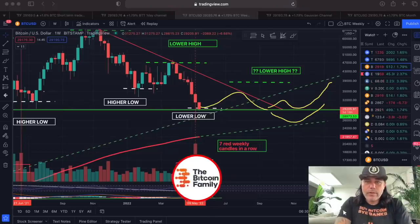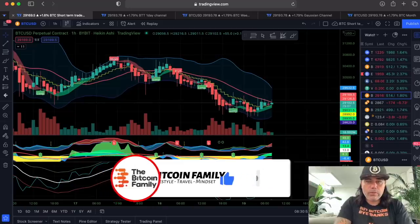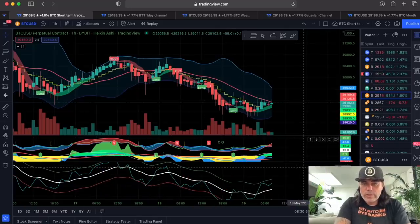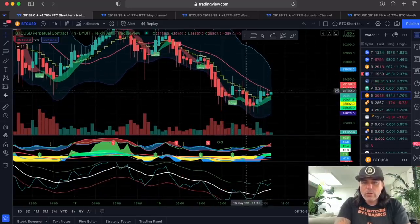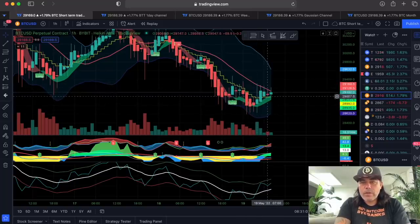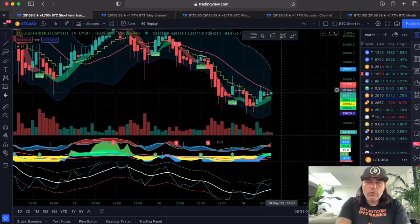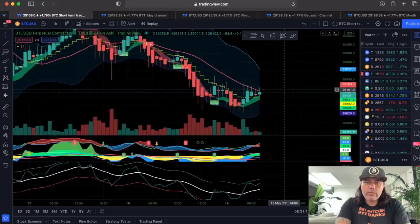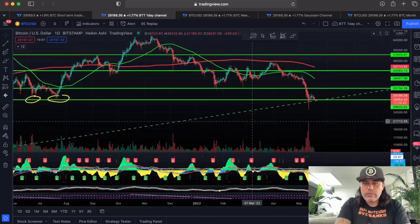Starting with the short-term chart: on the one-hour chart, Bitcoin is trying to create a long. We are closing above the yellow stepping line, and when we cross this red line, we will go all the way up to the blue line at 29,600. So there's a small trade there that you can take and make some small short-term profits.